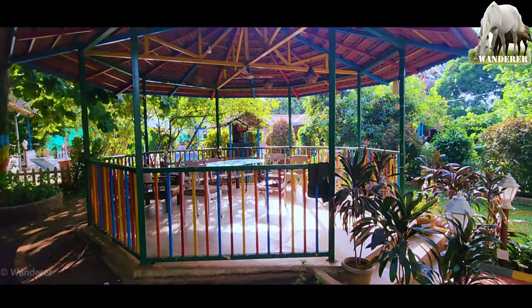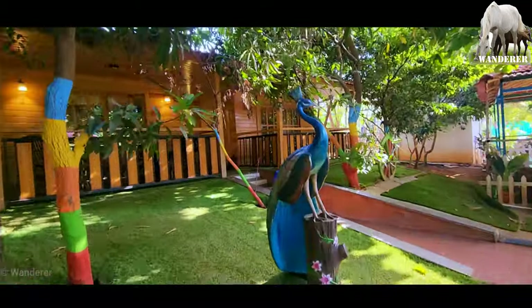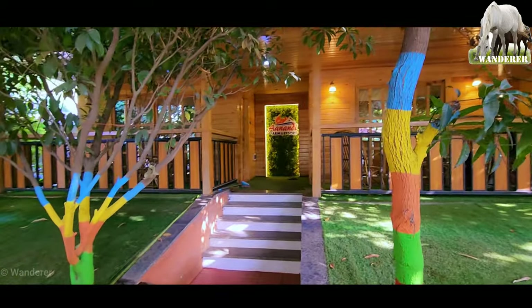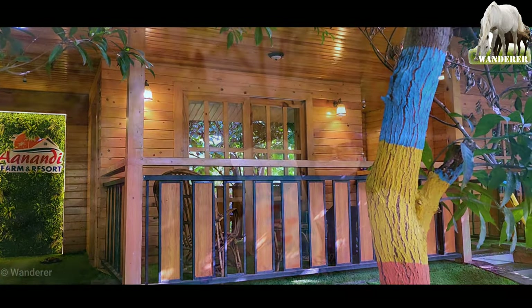यहाँ पे यह एक ओपन सिटिंग एरिया, और चारों तरफ एक देशी माहौल। मुंबई और पुने के लोगों के लिए यह बहुत वेलकम चेंज है। यह है कमरे का बाहर का लुक और कमरे के बाहर बैठने की व्यवस्था।